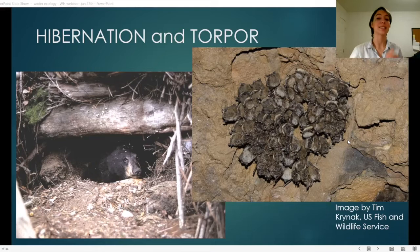Torpor that includes a long period of dormancy and a significantly reduced body temperature can be called hibernation. Torpor requires specialized cells called brown adipose tissue, or BAT fat — which is a fantastic acronym when talking about bats. These are essentially brown fat cells that help the mammal warm back up.